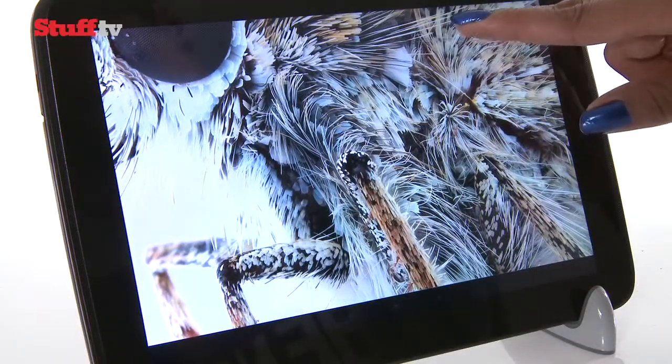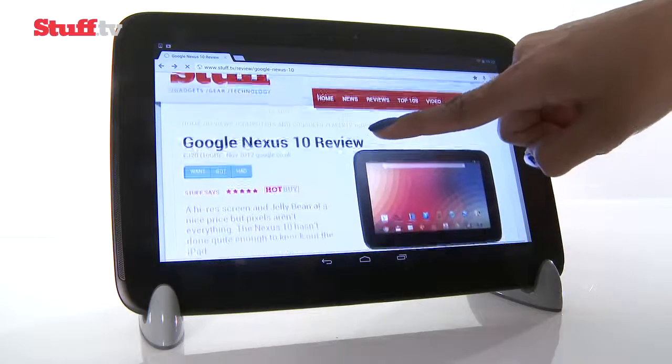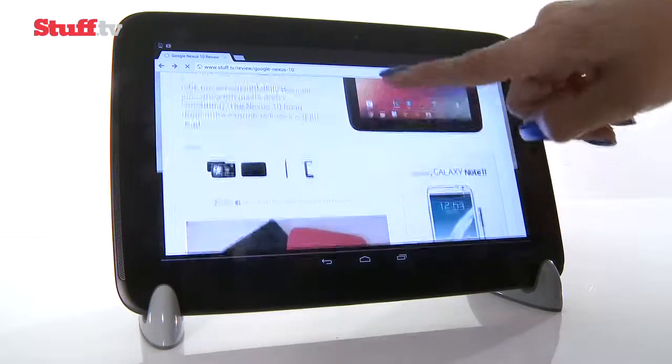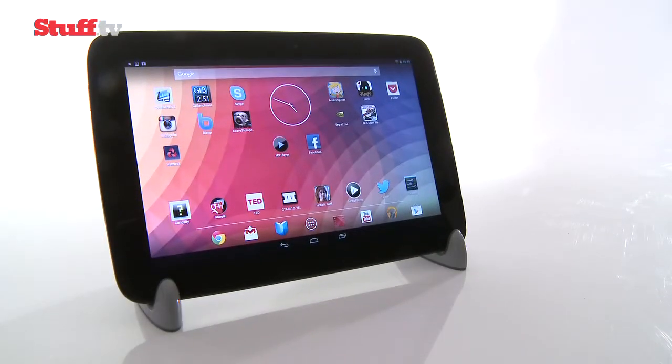It doesn't feel as premium as the iPad, and you might find yourself missing out on some of the most interesting and high-quality tablet-optimized apps. But otherwise it's a brilliant effort — it offers a lot to get excited about, and is quite possibly the best 10-inch tablet around, if you don't want yours to have an Apple logo on it.